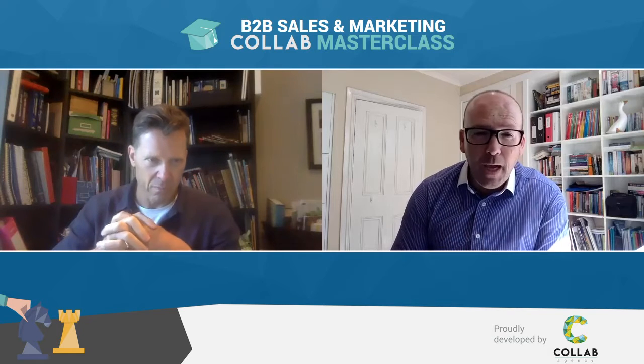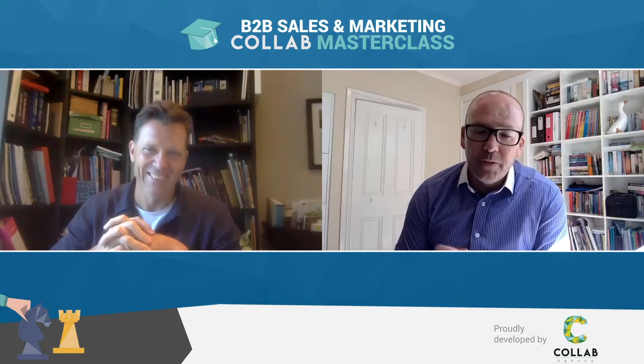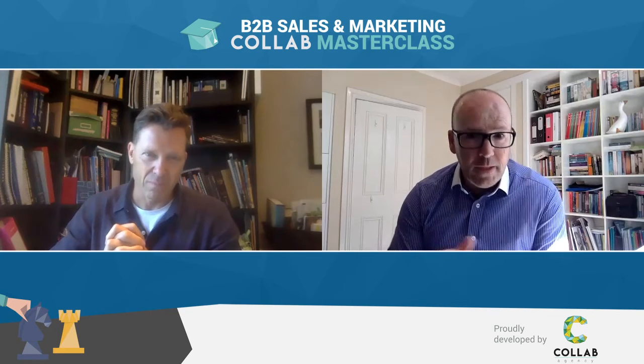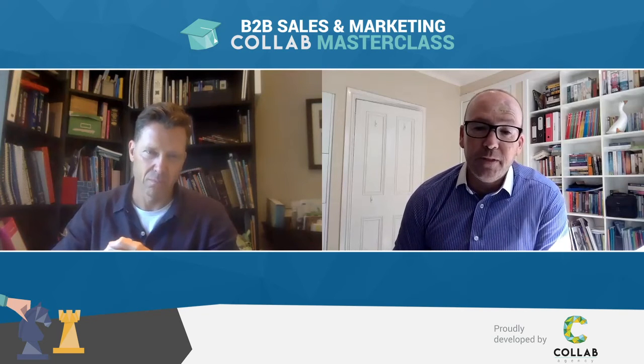Finally, and you'll love this one, headless CMS development has become popular. This is where it's a back-end-only content management system, built from the ground up as a content repository that makes content accessible via a RESTful API for display on any device. That allows for easy personalisation and distribution of digital experiences across all device types.